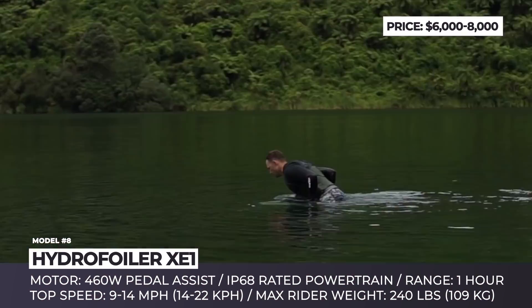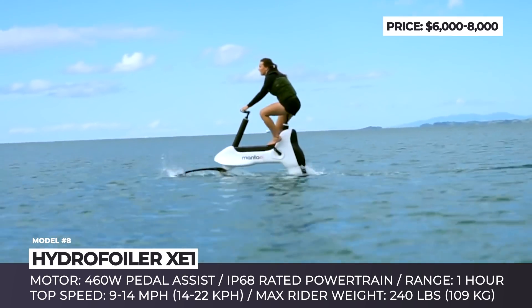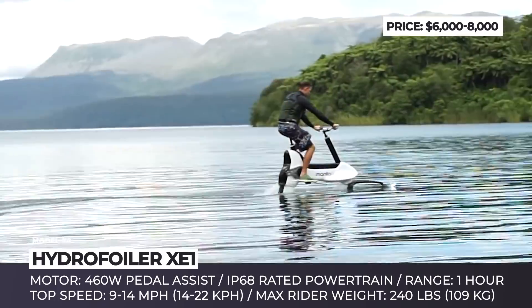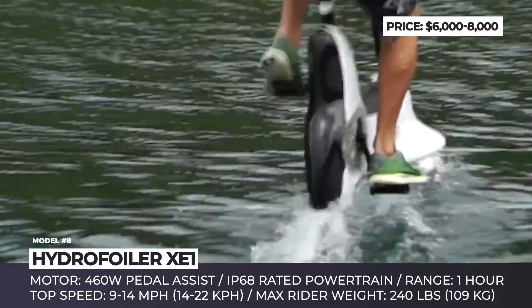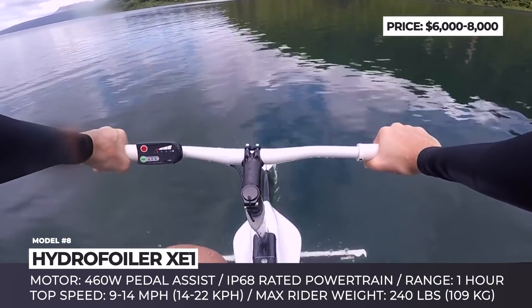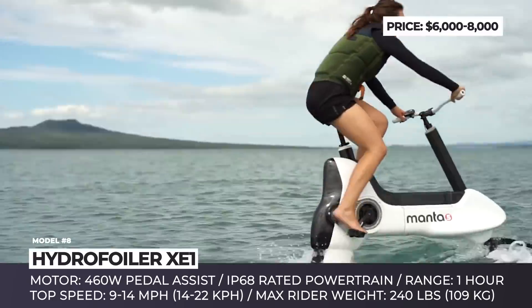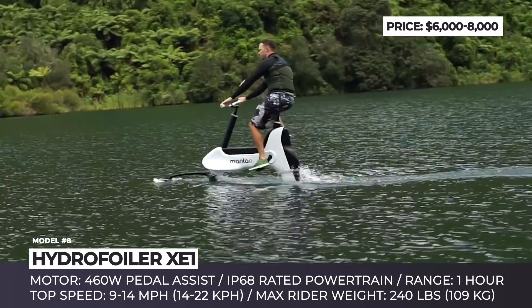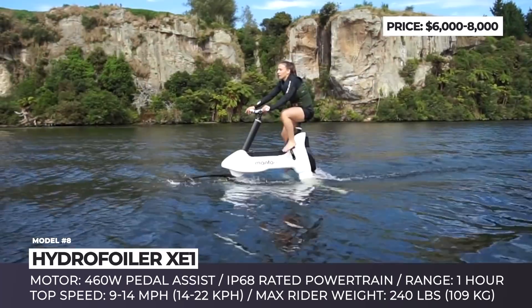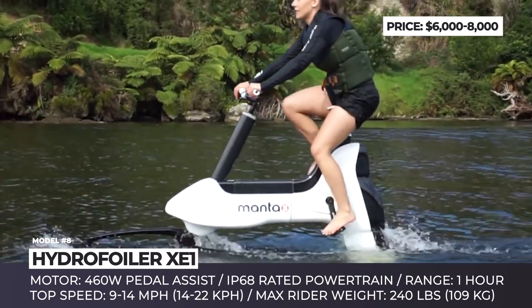Hydrofoiler XE1. The XE1 by New Zealand's Manta5 is the world's first hydrofoil e-bike that introduces yet another way to experience the freedom of riding over lakes, rivers, and oceans. It uses two hydrofoils to remain above the water and is brought into motion by pedaling that is amplified by a 460W waterproof electric motor. The front hydrofoil combination self-levels, allowing riders to cruise through moderate wind chop and swell.